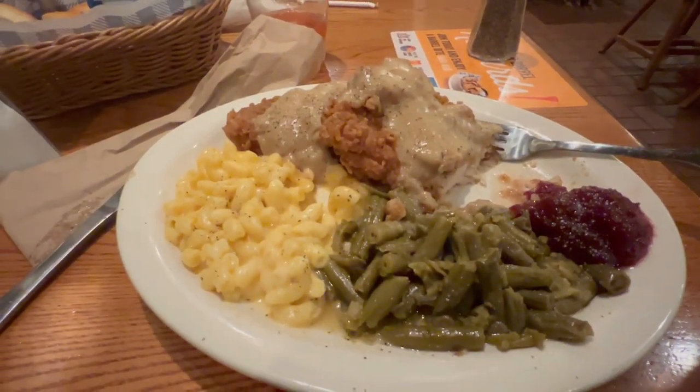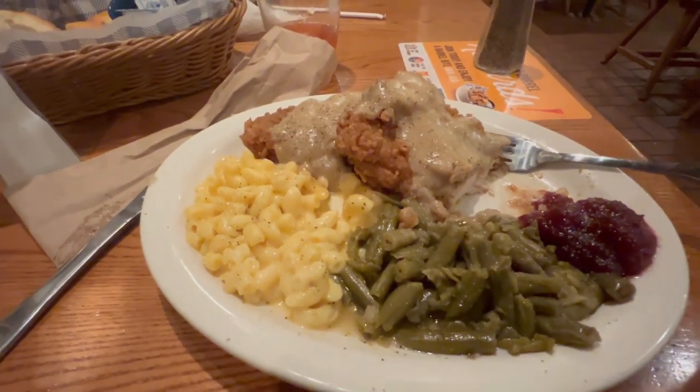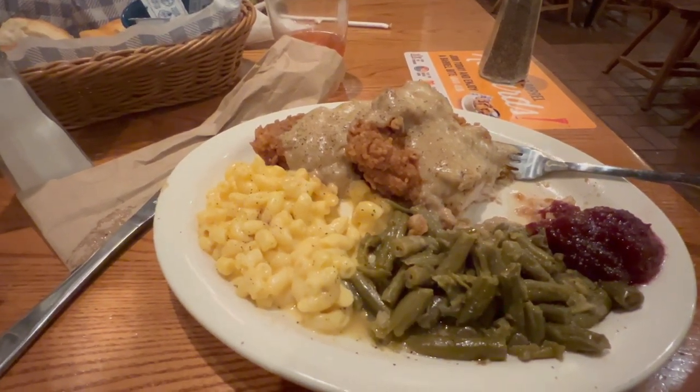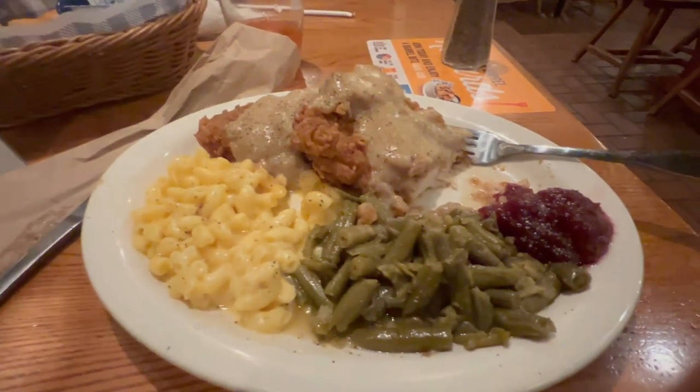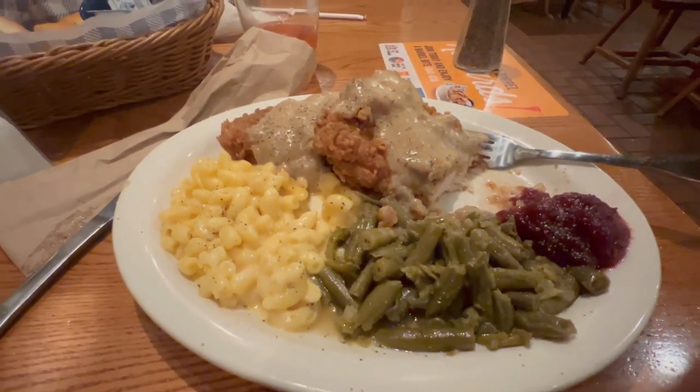The chicken fried turkey is a little soggy — it's not as crisp as I would like on the outside, but it is covered in gravy so that has something to do with it. If you mix it with the cranberry sauce it tastes really good. All in all I give this meal a B minus.